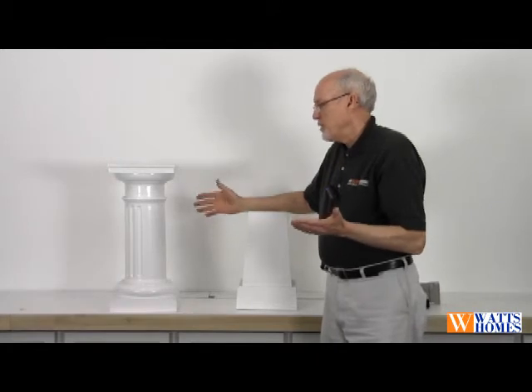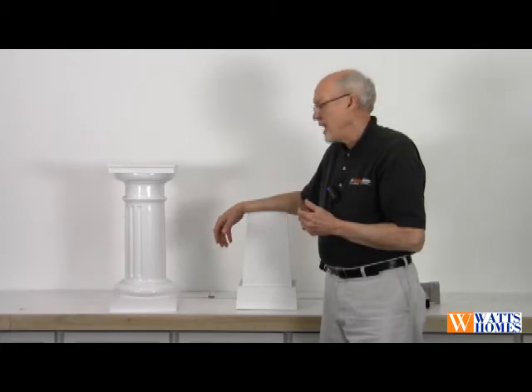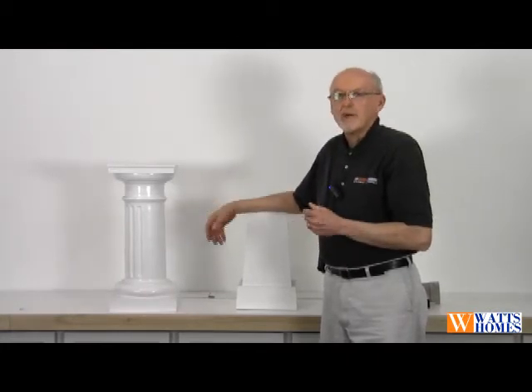They come primed, you put them all together and paint them on the job site. They're load bearing up to 30,000 pounds, which makes a very nice addition, and you don't have to worry about it rotting away with the weather.